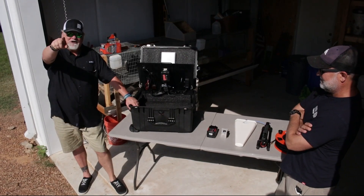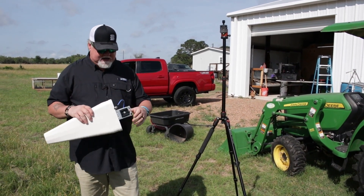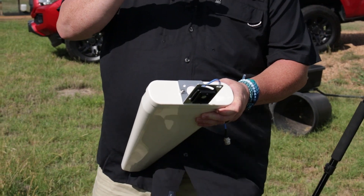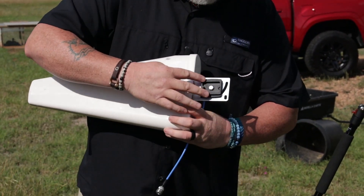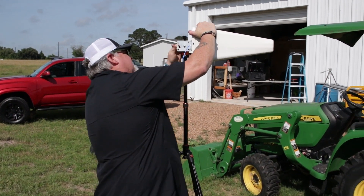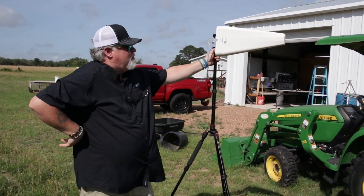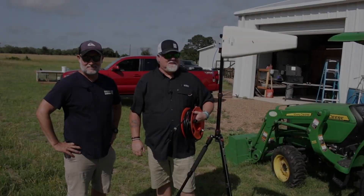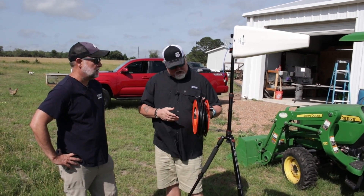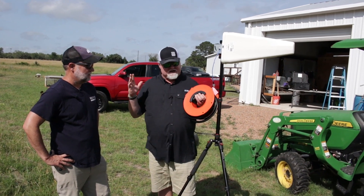Here we are with our tripod set up. I told you we had a quick disconnect — this is a beautiful little thing we designed so you can set this up without messing around with brackets. We mounted the quick disconnect on the bracket on the Yagi, and basically all you have to do is put it up here and screw it in — and there's our antenna, set up 100%, quick, easy, painless.